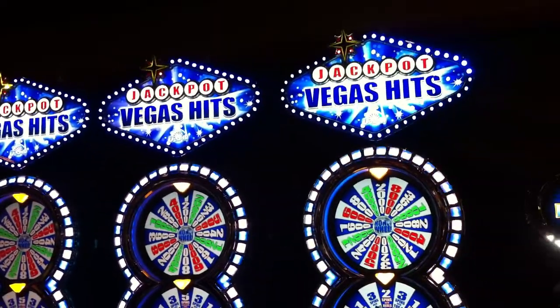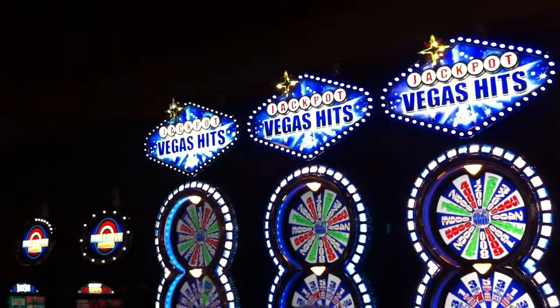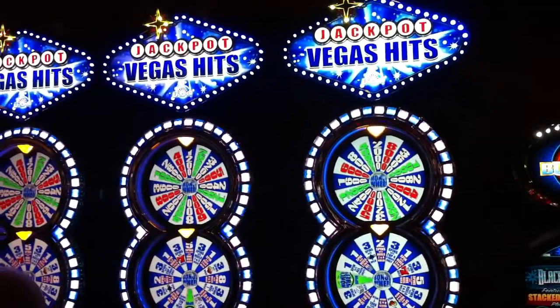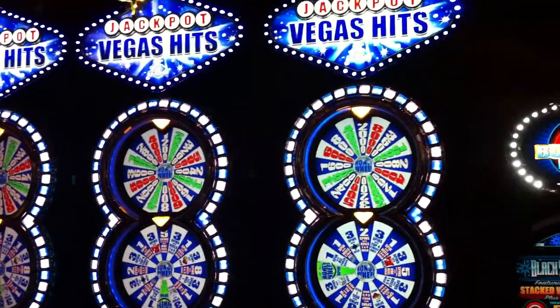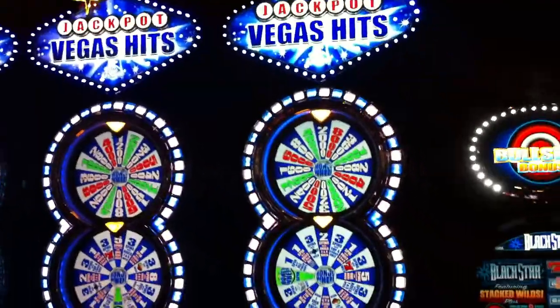Valley Technologies introduces Vegas Hits to the casino floor — a flashy new game that just hit the floor. As you can see folks, a lot of new features on this machine. It's the world's first twin bonus wheel video slot, and you can find it right here at Saratoga Casino and Raceway.